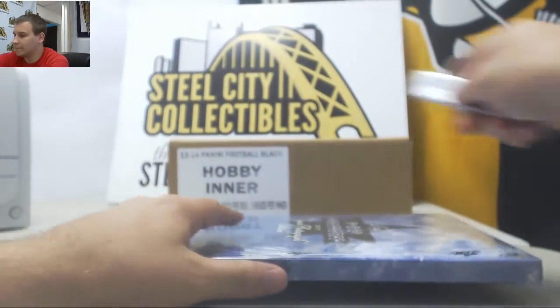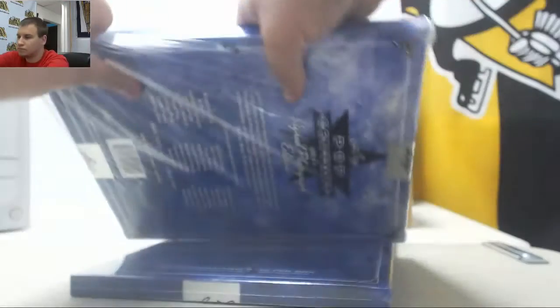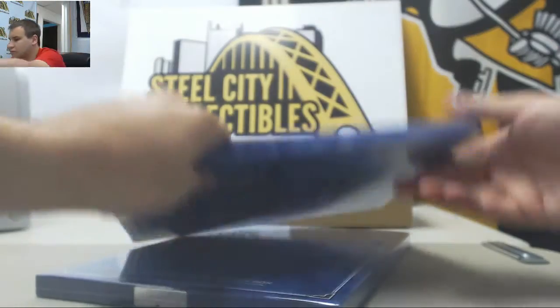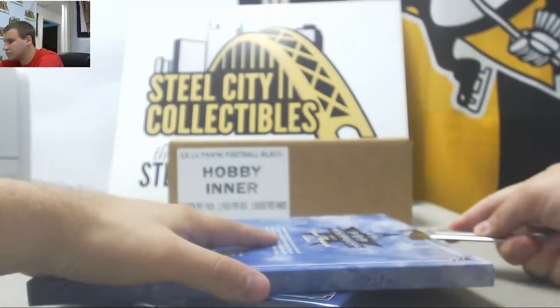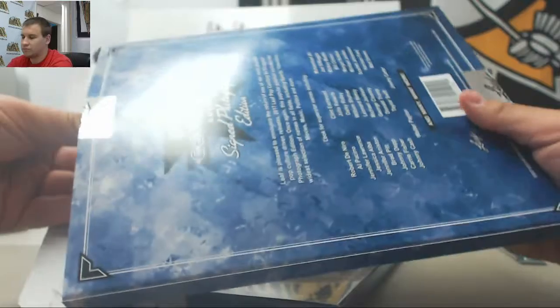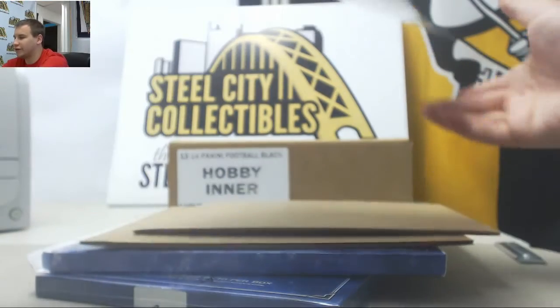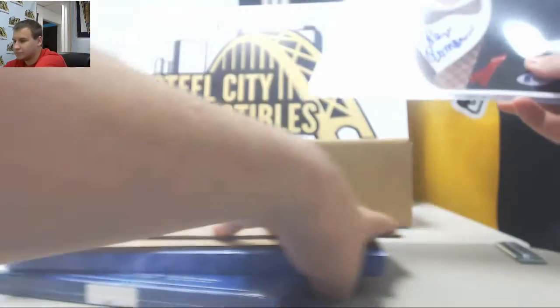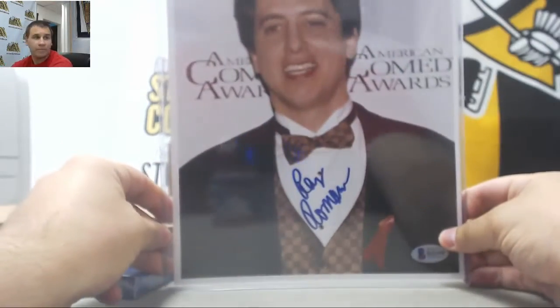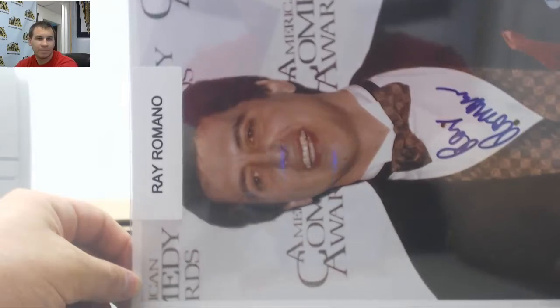Let's see, we've got number one here. We've seen some really nice stuff come out of here. And we're going to start off with — that's a pretty neat one — Ray Romano. Right there, 8x10 autographed photo. Can't really go wrong there. Beckett Authenticated.